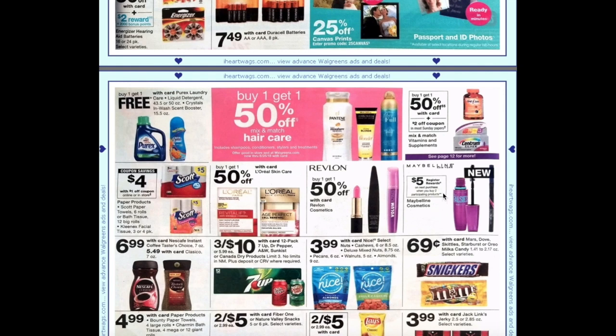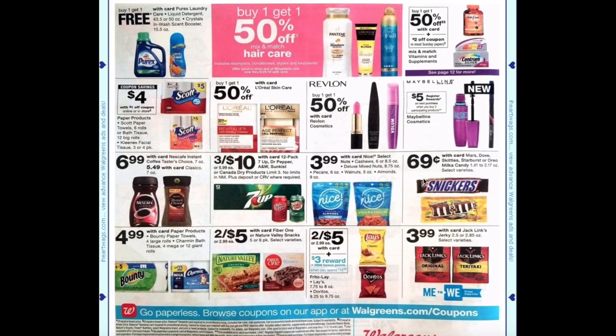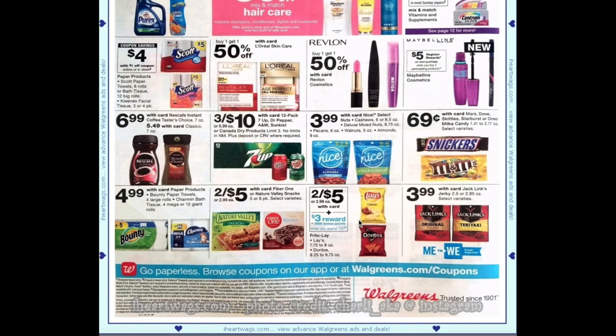Buy two Maybelline products and get a $5 register award — that is a fantastic deal. Revlon is buy one get one 50%. L'Oreal skincare is buy one get one 50%. Scott paper products are going to be $4 after a $1 off coupon. Snickers are 69 cents with internet printables available. And the Fritos deal continues — spend $15 get $3, though this week is better at $1.99 plus spend $15 get $3.